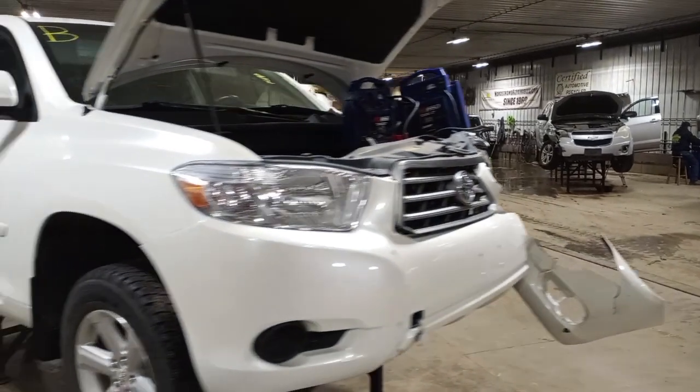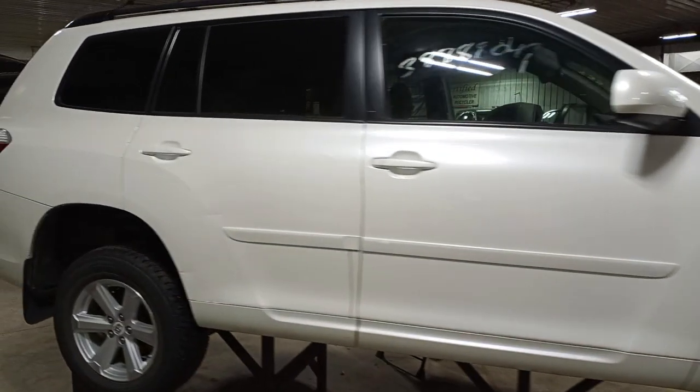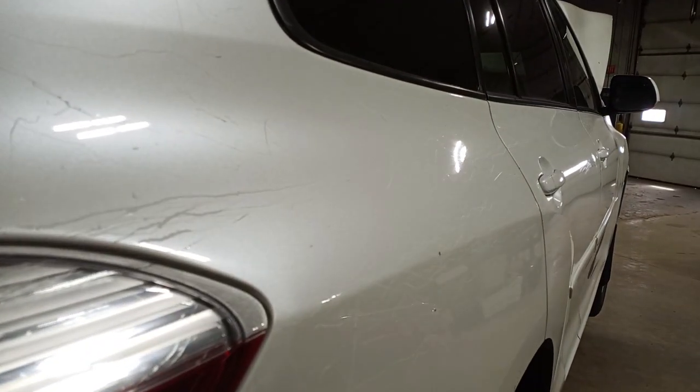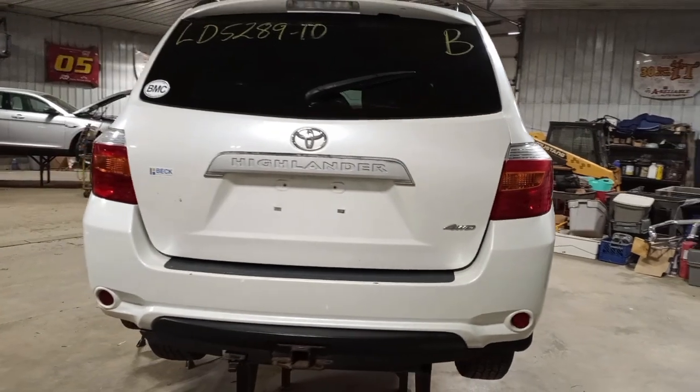White in color, damage to the left front, does not start. It's got a nice set of tires on it. Some scratches and scuffs on the right side. Some tow hitch.